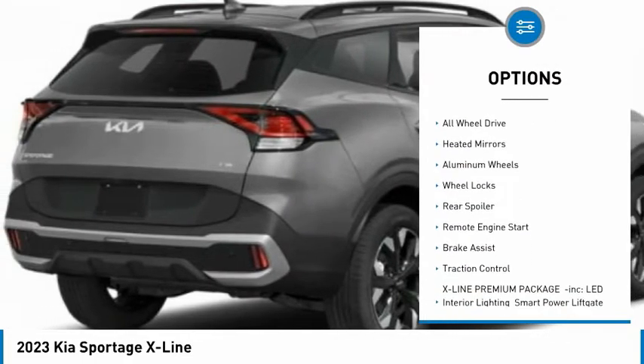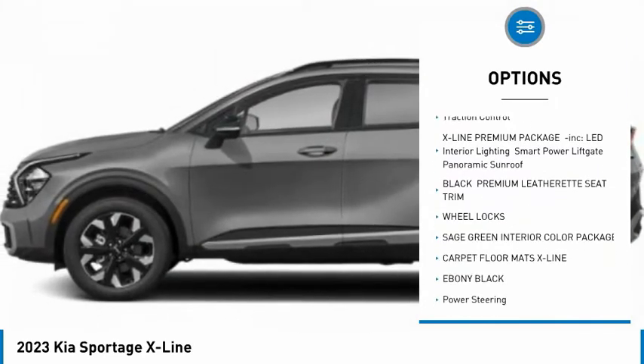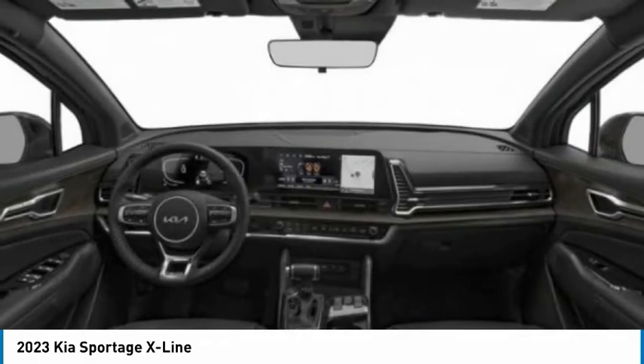Tire pressure monitor, blind spot monitor, all-wheel drive, heated mirrors, aluminum wheels, wheel locks, rear spoiler, remote engine start, brake assist, traction control.